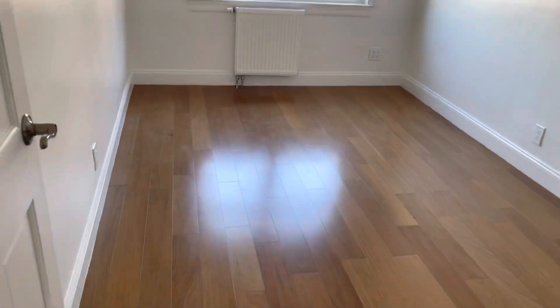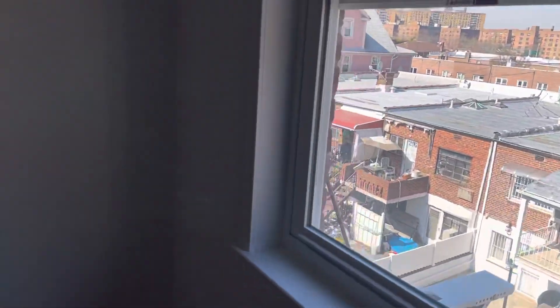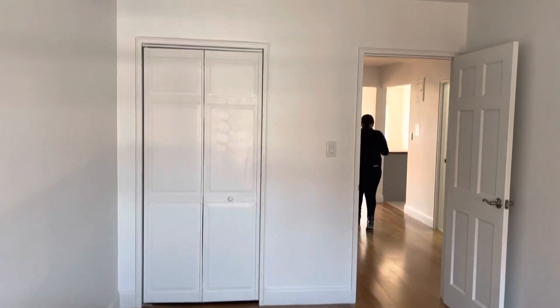This is one of the bedrooms — again, that beautiful hardwood floor. And I'll show you the second bedroom as well.